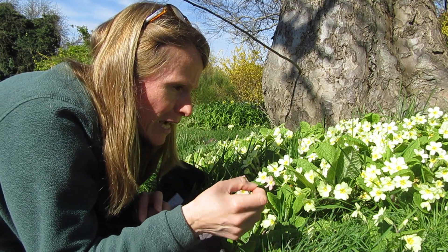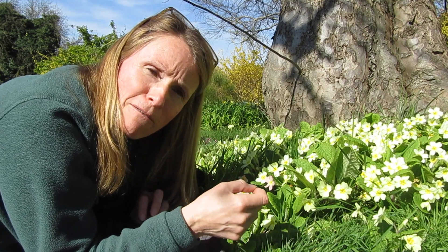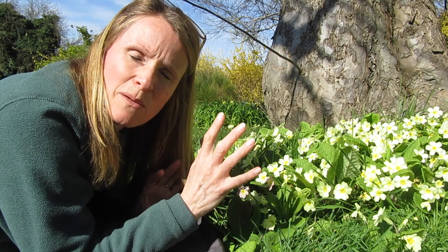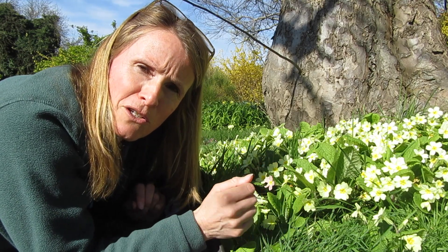At some point it will go to another flower — a different type — and come across the thrum flower. The stigma in these flowers is halfway down that tube, and therefore the pollen halfway along its tongue will be perfectly placed to land on the stigma and pollinate that flower. It's a perfect strategy for avoiding self-pollination and spreading the flower's genes amongst other plants.